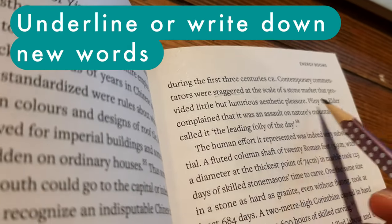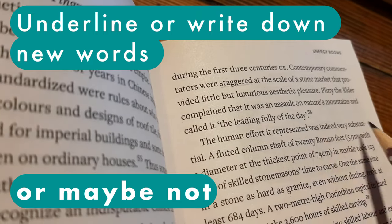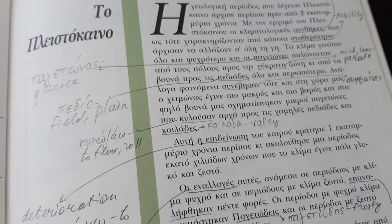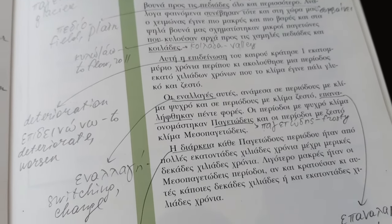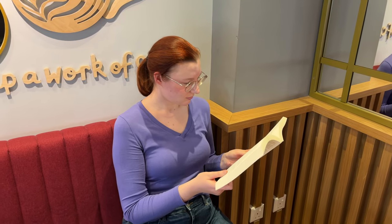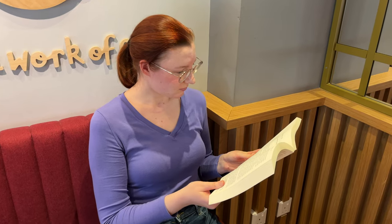It's your choice whether to underline or write down new vocabulary. In English I usually don't, especially when reading for pleasure — I prefer to concentrate on the plot, the characters, or the information I get from a book. It's a totally different story with Greek, another language I'm learning, where my vocabulary is pretty small, so I'm always reading with the intent of noticing and learning new vocabulary. But even at my low level, I still make my guesses first.